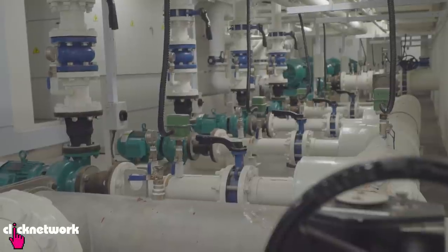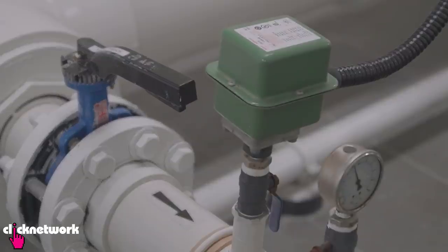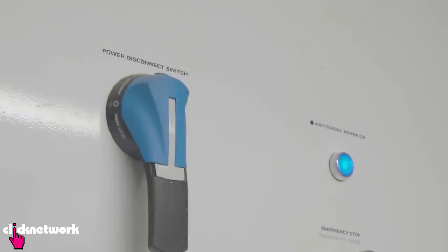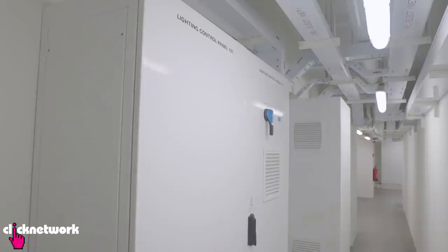The next thing I want to show you is the basement pump room. This is where the muscles and the brains of the Rain Vortex are — an area not usually accessible to members of the public. Here we are at the basement pump room, where all the pumps and controls are. We have lighting control panels, electrical control panels, and everything that powers the Rain Vortex. You can imagine the pumps as the muscle of the Rain Vortex while the controls are the brain.